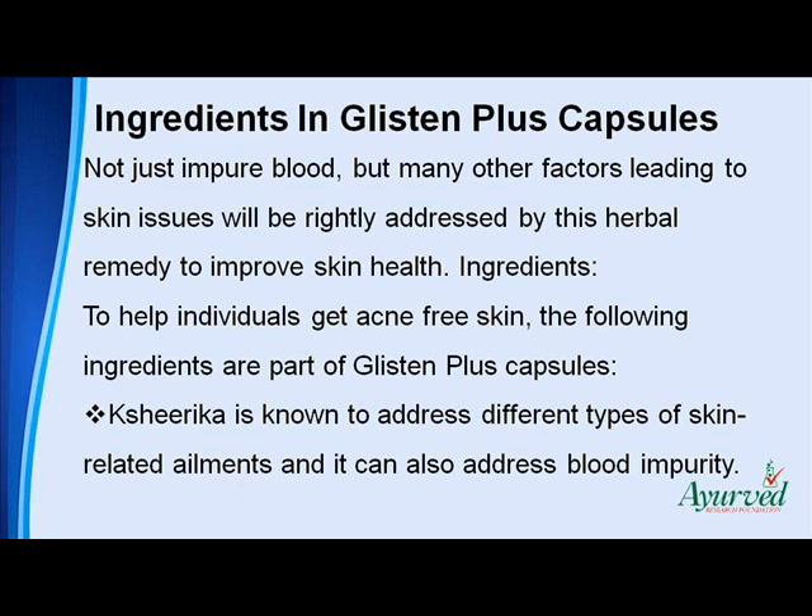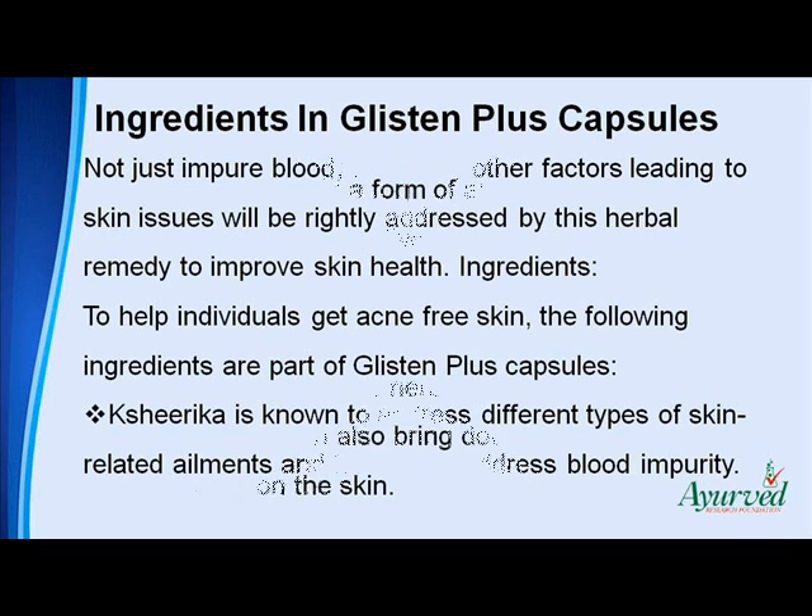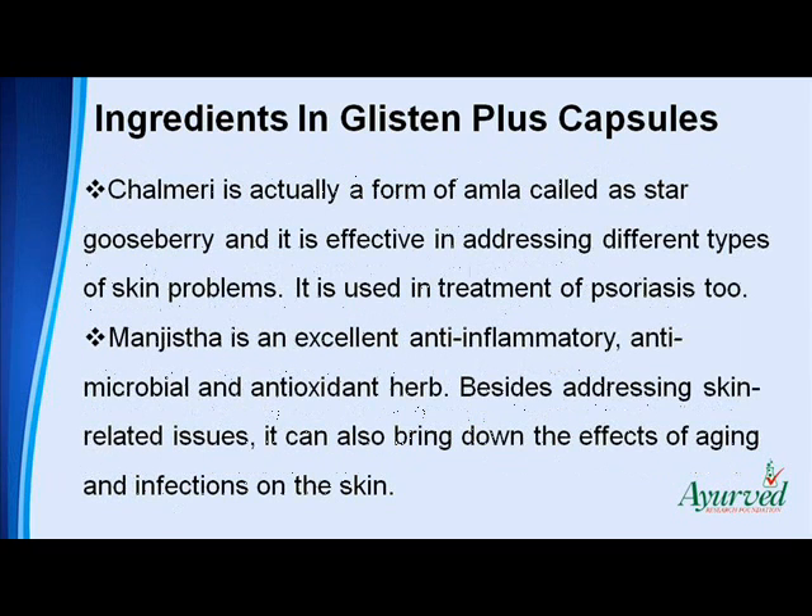Keshirica is known to address different types of skin-related ailments and it can also address blood impurity. Chalmary is actually a form of amla called as star gooseberry and it is effective in addressing different types of skin problems; it is used in treatment of psoriasis too. Mangisttha is an excellent anti-inflammatory, antimicrobial and antioxidant herb. Besides addressing skin-related issues, it can also bring down the effects of aging and infections on the skin.